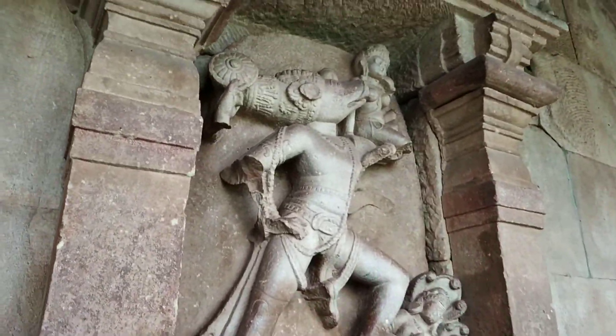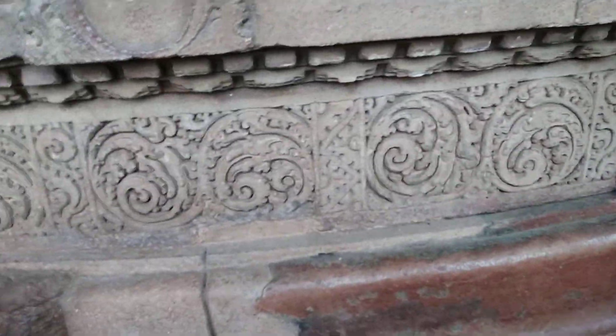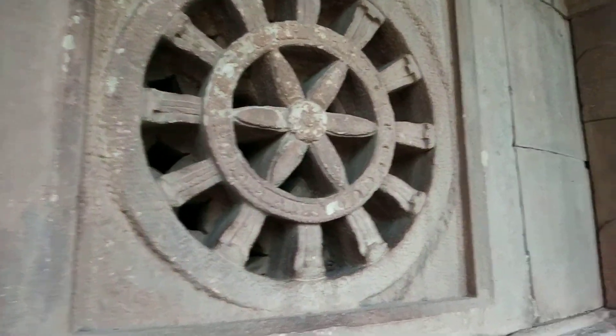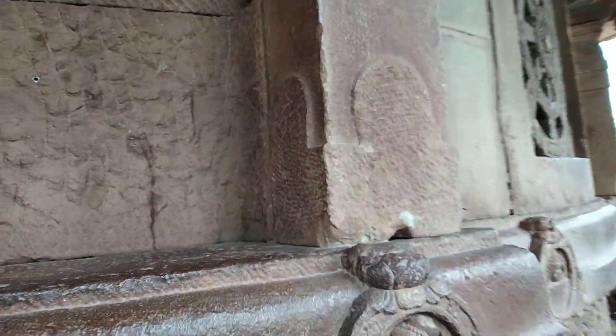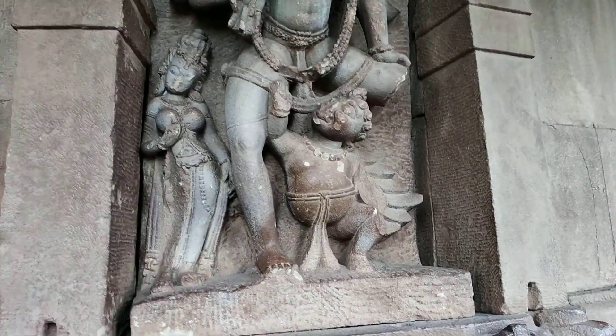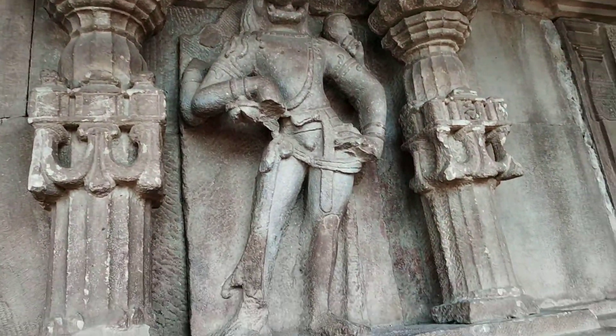I think this is Lord Vishnu in one of his avatars. This is beautiful. There must have been some idol here in the past. This again, I think, is Lord Vishnu.